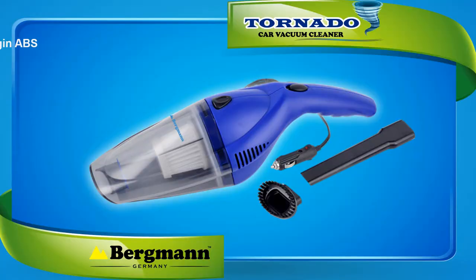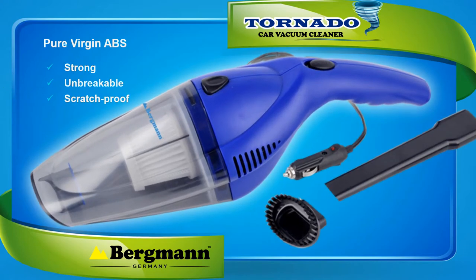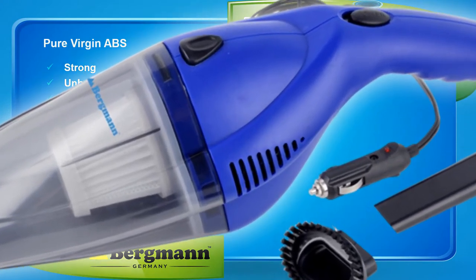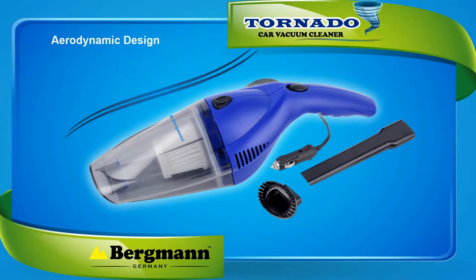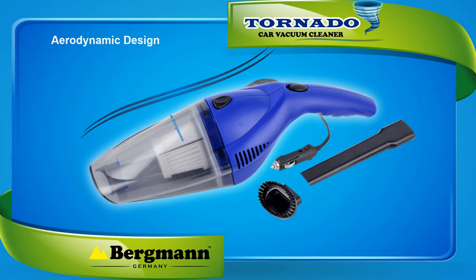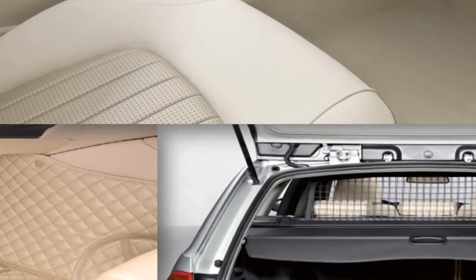Bergman Tornado is made from pure virgin ABS that not just looks good, but is strong, unbreakable and scratch-proof. It is the absolute best car vacuum cleaner in terms of maneuverability. Its patented aerodynamic design helps you get into those tiny spaces in your car which are virtually unreachable — nothing is out of reach, whether it's under the car seat or in the furthest corner of the boot.